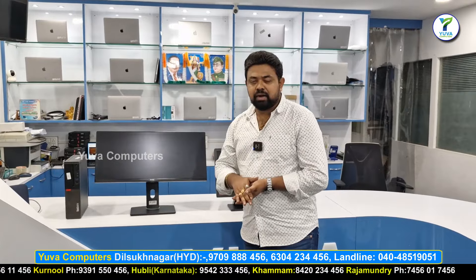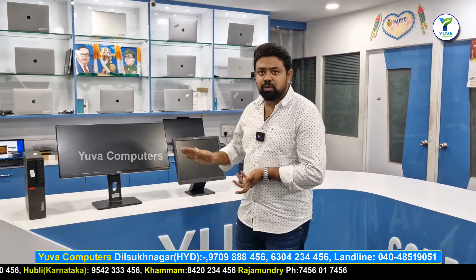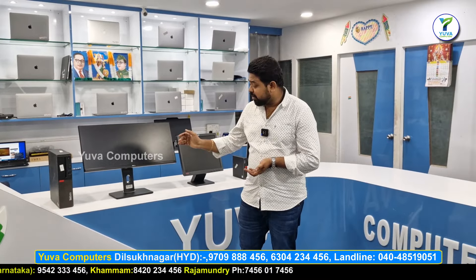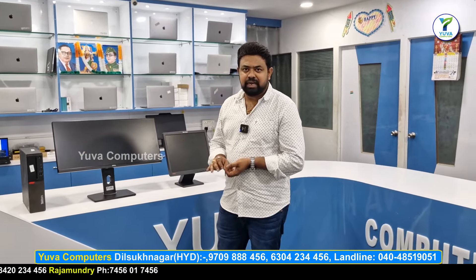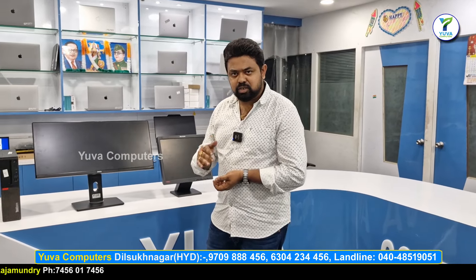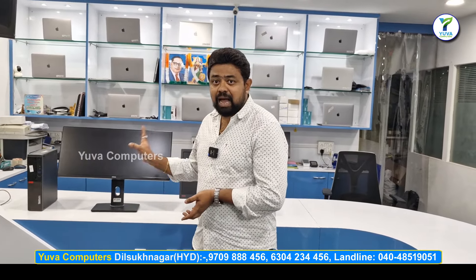If you have a special 29-inch monitor, you have a lot of options in the 29 inches. If you have a graphics-oriented commercial monitor, it is 50,000 rupees.